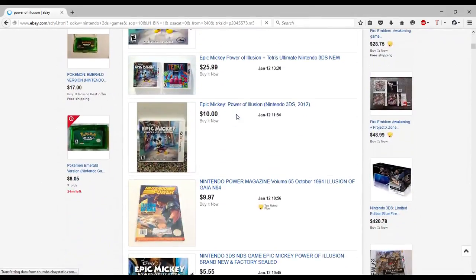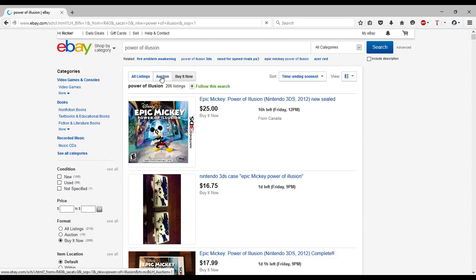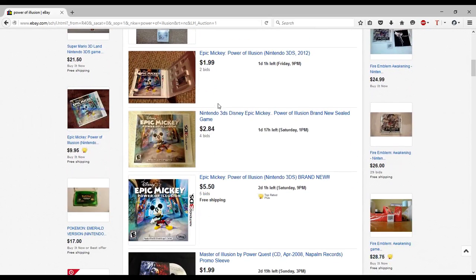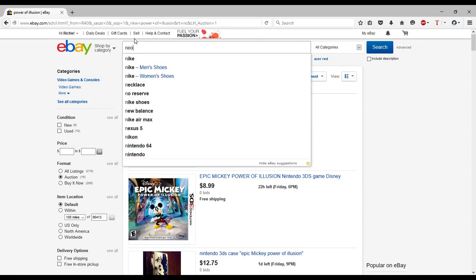I wonder how much this game goes for — ending soonest, auction. These are the kind of games I'd recommend going for in an auction because it's like ten dollars, sure, you could spend ten dollars. These are also the kind of games nobody bids on — no one's going to spend time and effort to bid on a $2.99 starting price. So by the time it's almost done you could probably get it for five dollars. If you're willing to wait and try for a cheaper price, it's always a good idea.